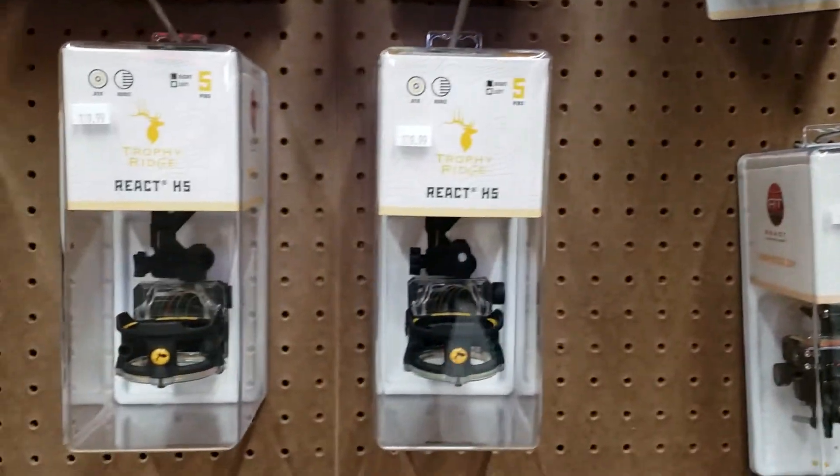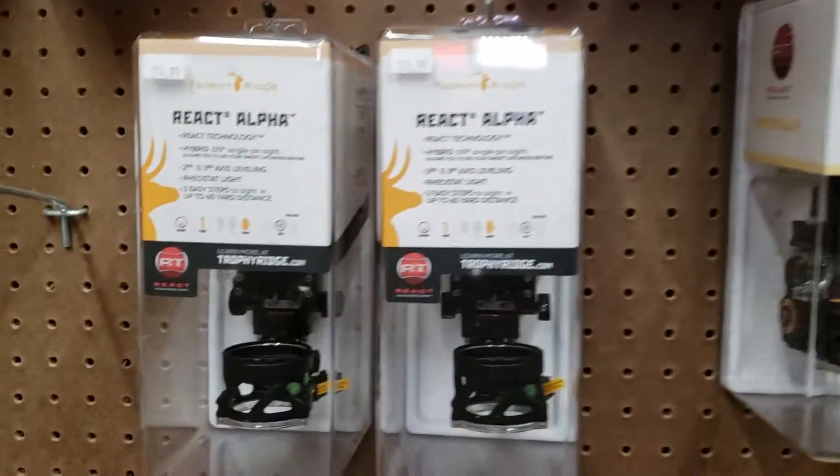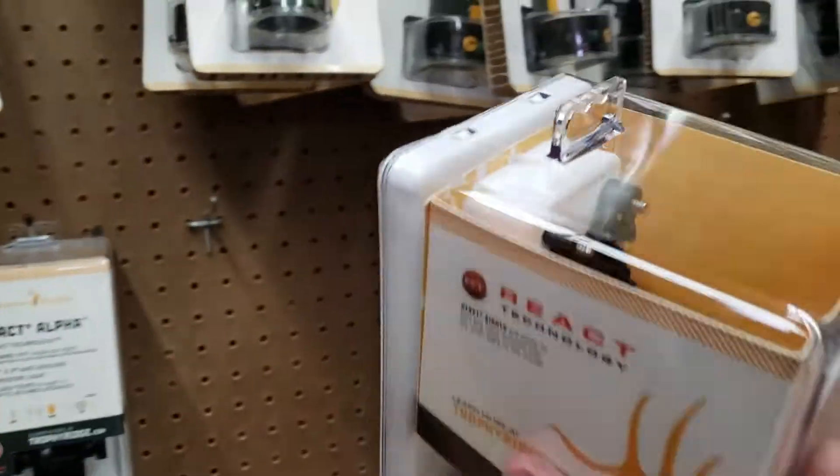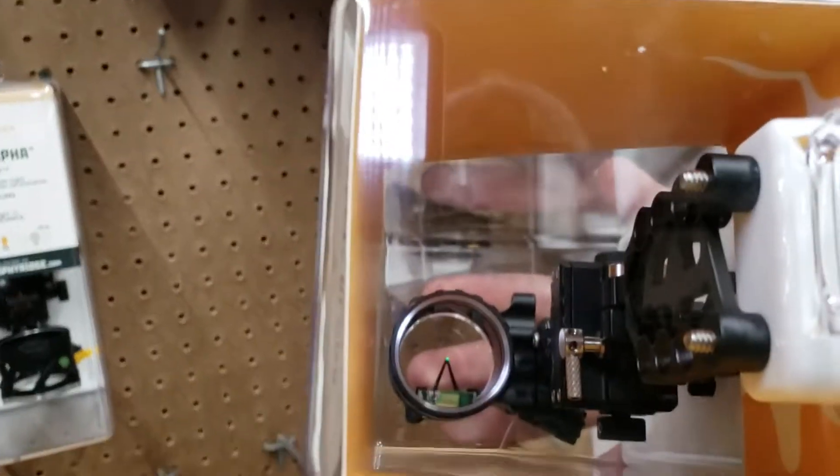We got regular Reacts, React Alphas. It's pretty cool — check this out. I'll flip it around. It's got like a V-pin. It's super tough, super durable.